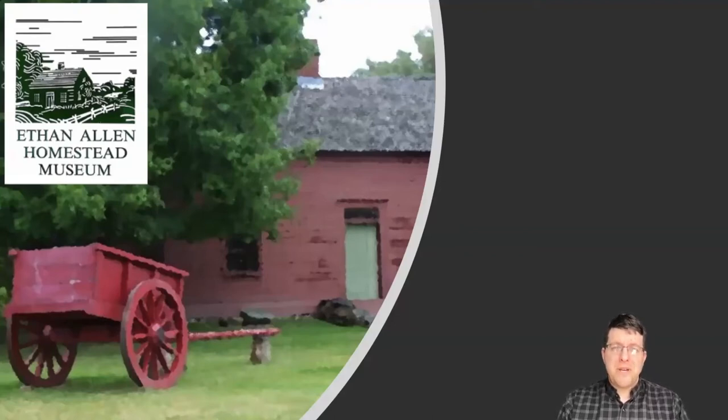Hi, everyone. This is Dan O'Neill, the Executive Director of the Ethan Allen Homestead Museum. Before we get to our third Sunday presentation, I would like to thank the following businesses for sponsoring today's lecture. They made a vital investment in our museum, and their support is why we are able to bring you this lecture series at no charge.